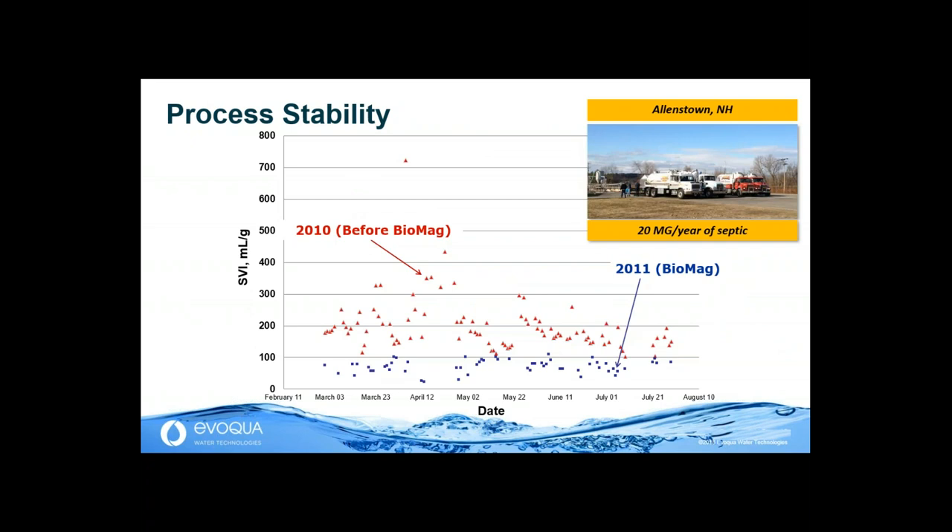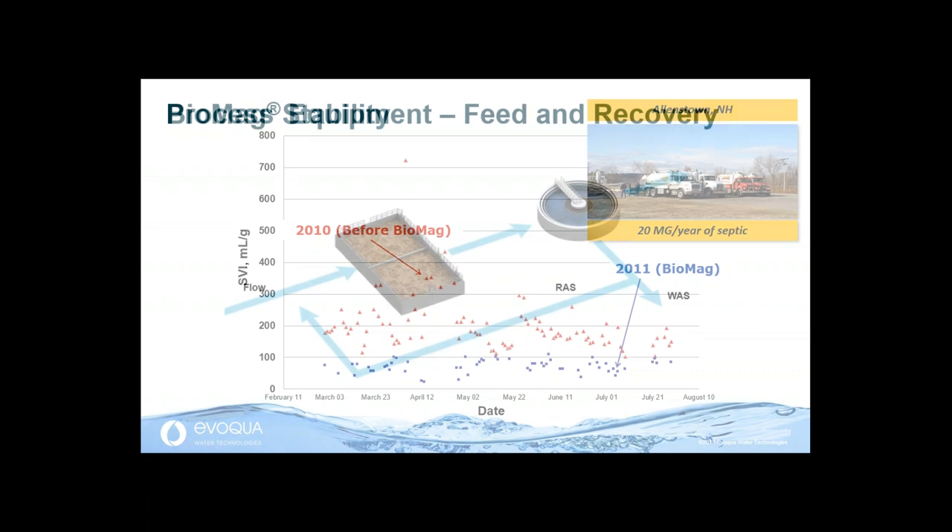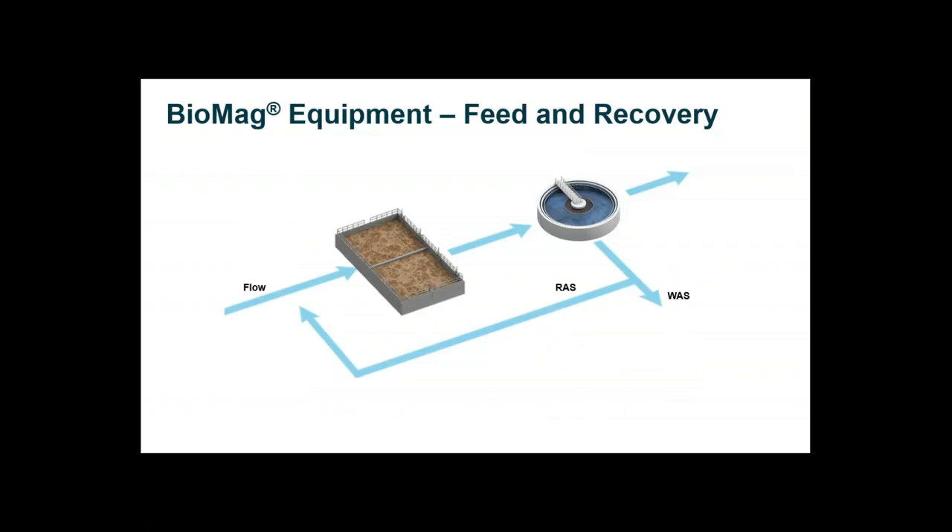Lastly, another angle is process stability. The Allenstown, New Hampshire plant receives a fleet of septic trucks — a big revenue stream, but with a nasty impact on the SVI. Before Biomag, the SVI was about 200, presenting a big challenge for operators with shallow clarifiers. We brought Biomag online in 2011 and the SVI came down to about 70. With that, we gave this utility the confidence to keep receiving that septic revenue stream. And with that, I want to hand it over to Casey Whittier, who will go through the Biomag equipment.